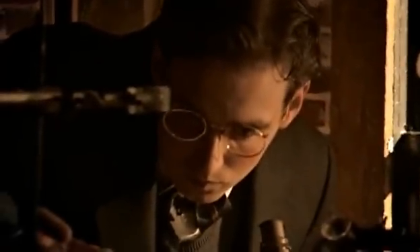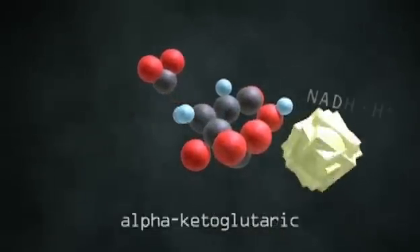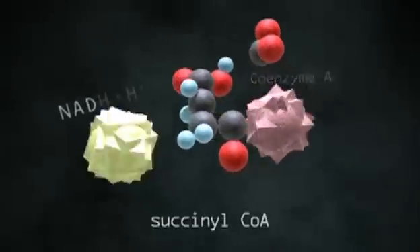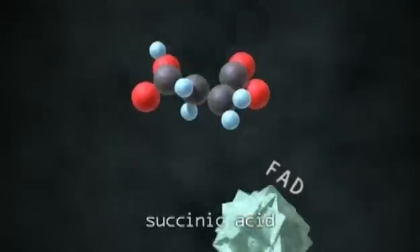Slowly a pattern began to emerge — a pattern that led to a remarkable discovery. From his measurements, Krebs determined that sugar molecules from digested food go through a cycle of various chemical reactions inside the cell. This cycle results in the production of the energy-rich molecule ATP.